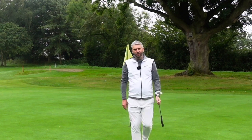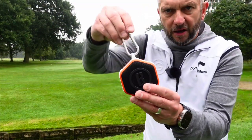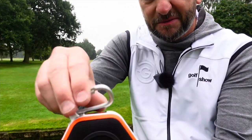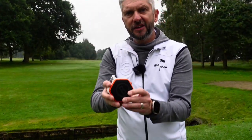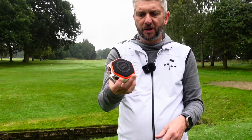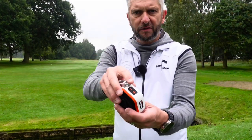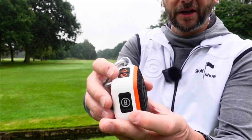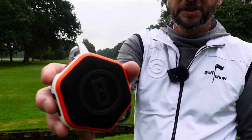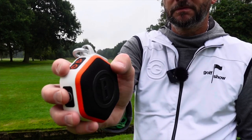We've checked it out on the course, now let's check out the tech. When you get one of these, in the box comes the speaker, the little carabiner clip — that seems pretty good quality. And the USB-C charger. You don't get a plug, just charges up there. Charges pretty quickly. You've got your volume buttons there. You control everything through the Bushnell button, so one click.